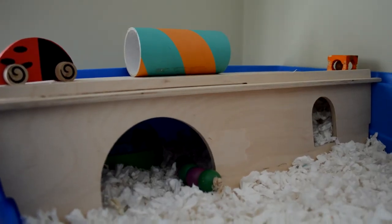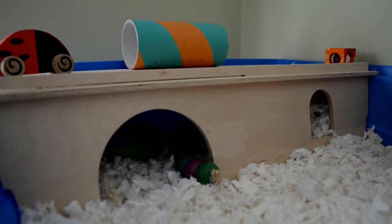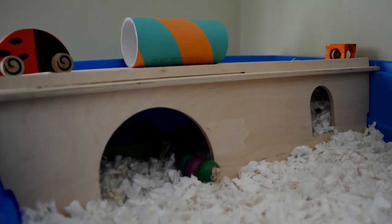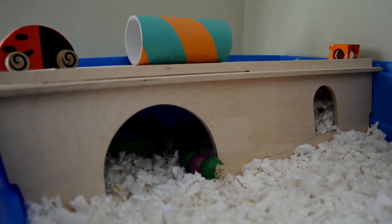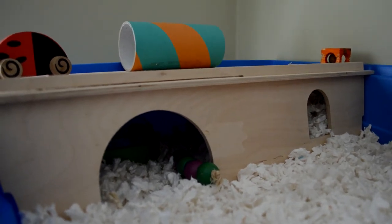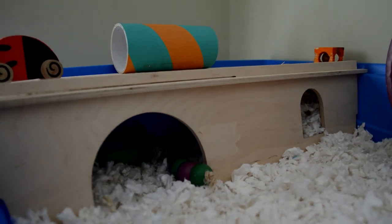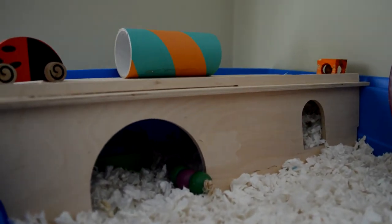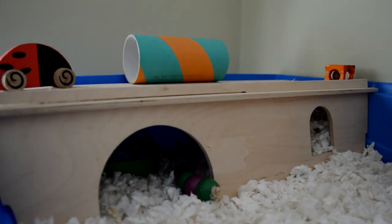Then we have her huge bed which came with the cage. Inside the bed she has her green and blue hamster toilet with potty litter in. I've put it there because she's taken to going to the toilet there instead of in her sand bath — I prefer her to pee in the potty, and her sand bath won't fit under there so that's the only thing I had which could go under there.